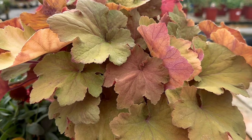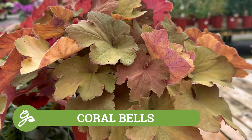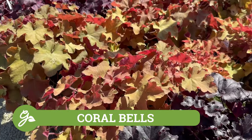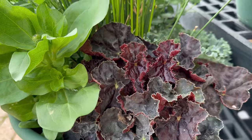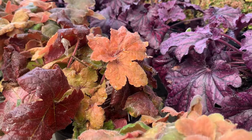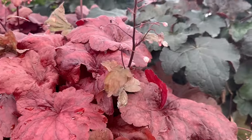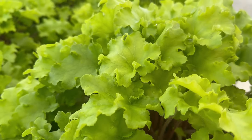Another perennial plant on this list that would add texture and unmatched color to your pots are coral bells. The saturated leaves come in a spectrum of shades, from earthy purples to oranges to lime green and almost black. The variation of leaf forms gives your container a unique visual appeal. Their leaves look great throughout autumn and remain in good condition throughout the winter months, extending the color display.